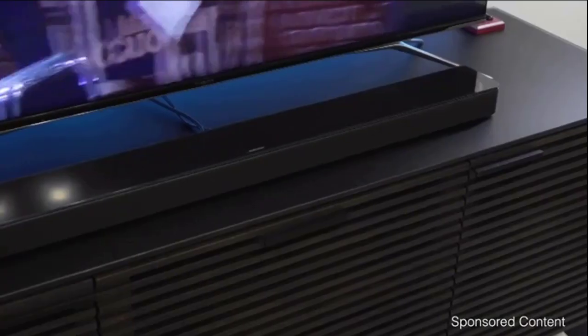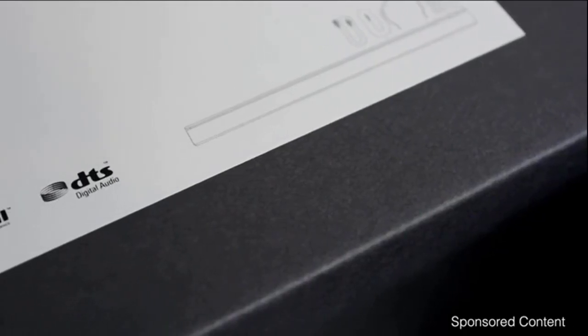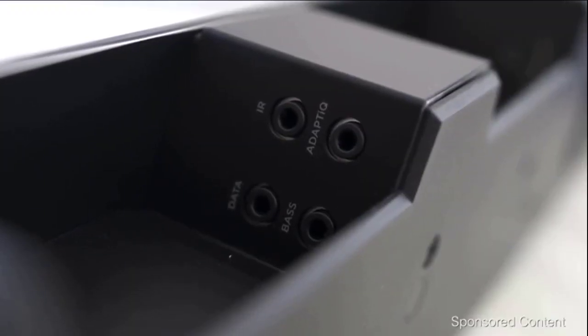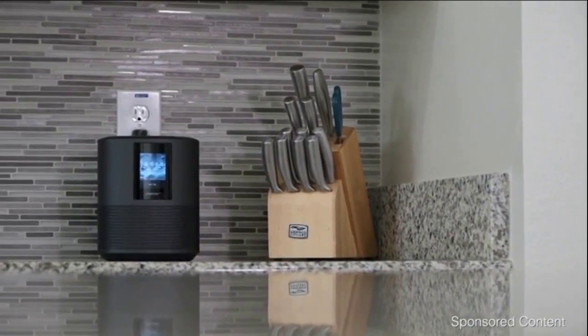If you have poor TV speakers right now, it's going to be night and day difference — you'll get crisper vocals, better mids, and a lot more bass. The Soundbar 700 can also decode DTS, and you can expand the system later using the ports shown, or by multi-linking compatible Bose speakers.